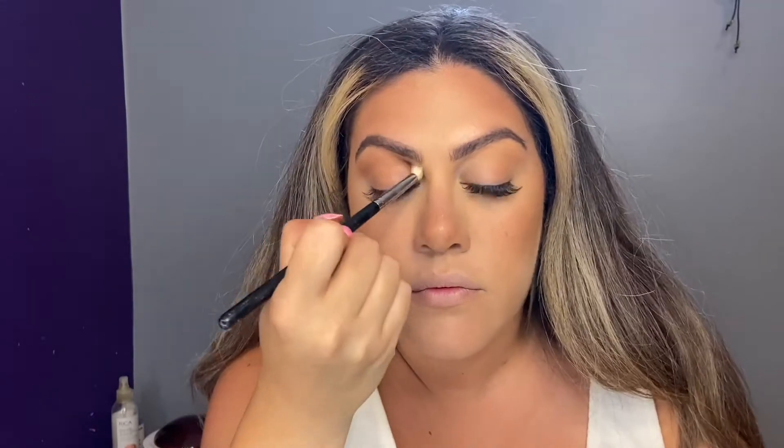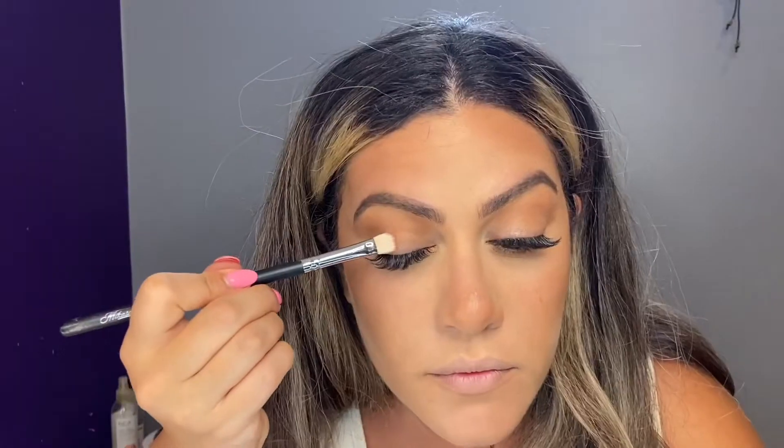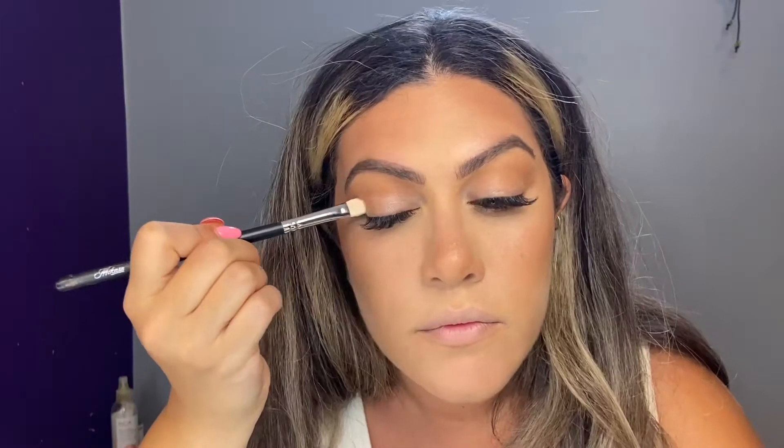Taking the same bronzer shade, I'm applying it to my crease with an eyeshadow brush. I like to do this technique with other looks as well — instead of using an actual eyeshadow, I use the bronzer shade because it looks a lot more natural on the face. Here I'm going in with a really light shimmer shade all over my lid, and also placing some in the inner corners of my eyes to really brighten the look.